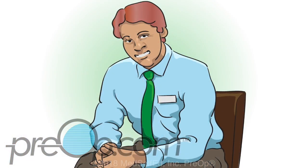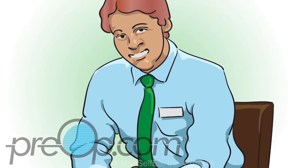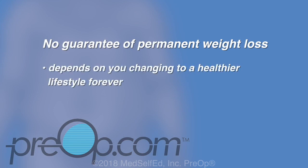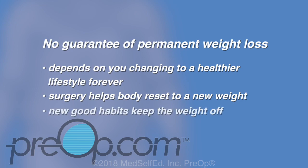Before this procedure, you must work with a care team for up to six months to make lifestyle changes. This can include a nutritionist, exercise trainer, and a counselor for support and depression management. You may also need a sleep study to check your breathing while you sleep. Surgery does not guarantee permanent weight loss — keeping the weight off depends on you having a healthier lifestyle forever. It will help your body reset to a new weight, but your new good habits keep the weight off.